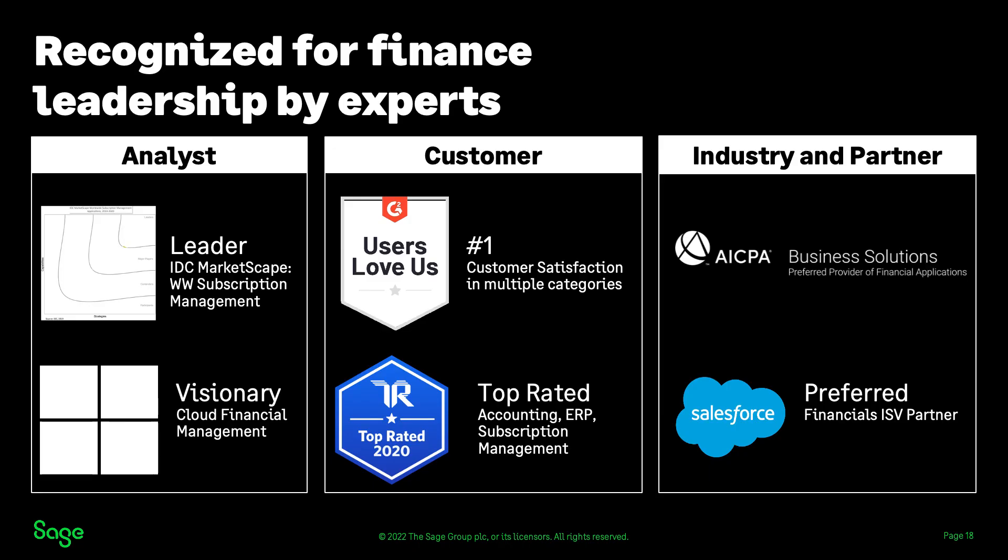So why consider Sage Intact? We're the right partner to help in your success. We're the leader in innovation, recognized as a visionary leader by industry analysts like Gartner and IDC. We're the undisputed leader in customer satisfaction as evidenced by our ratings in G2 and our top-rated designation from TrustRadius. We're the first and only preferred provider of the AICPA — the only vendor to have earned this endorsement. And we're a complementary, non-competitive solution to Salesforce with a strong partnership and integration.